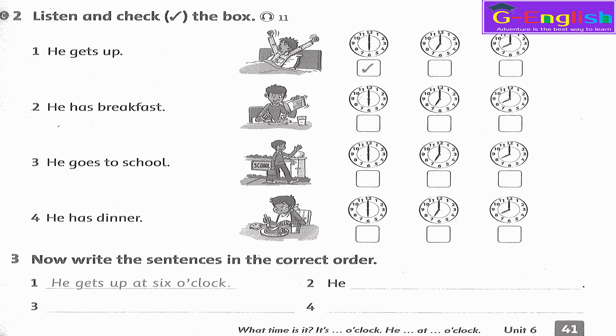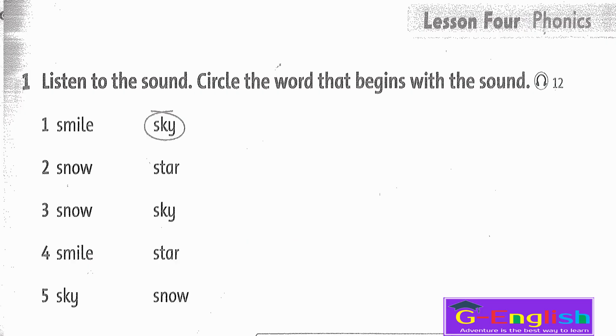Listening 11. Listen and check the box. This is Dewey. He gets up at 6 o'clock in the morning. He has breakfast at 7 o'clock. And he goes to school at 8 o'clock. In the evening, he has dinner at 6 o'clock.